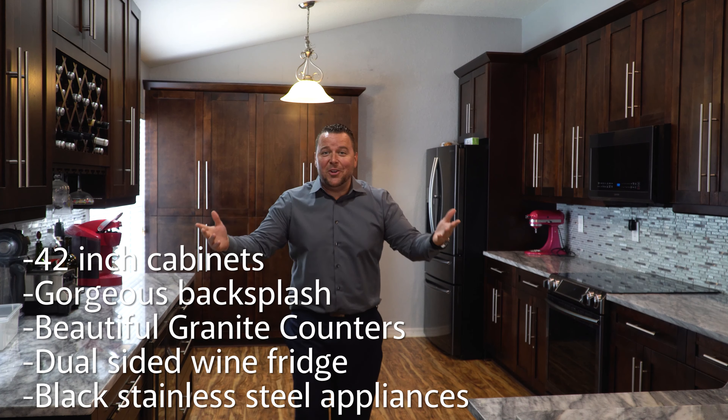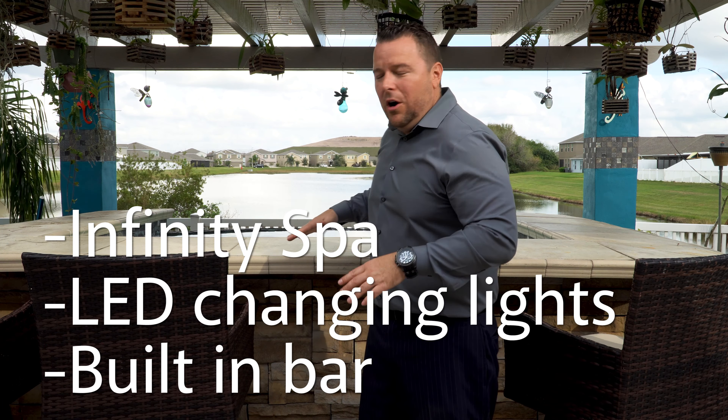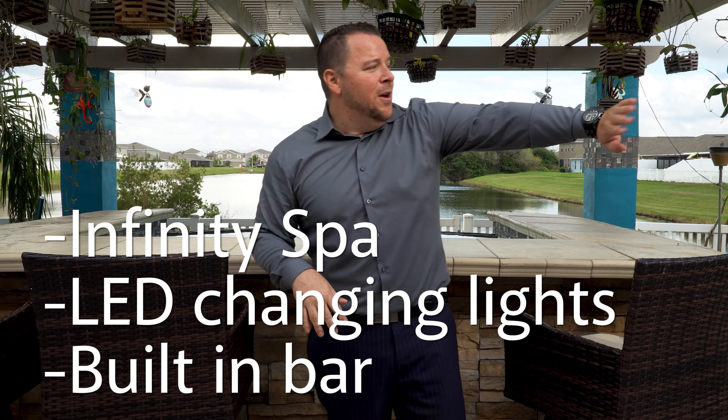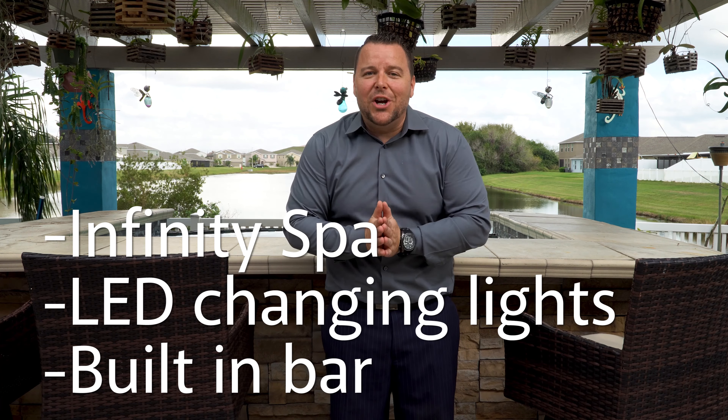And now, to the backyard. We end the video with this Oasis in the backyard, overlooking the water — an awesome bar where the bartender has to swim. Trust me, it's super cool. Barbecue over there, TV over there, room for a dog over there. You just gotta come and check it out.